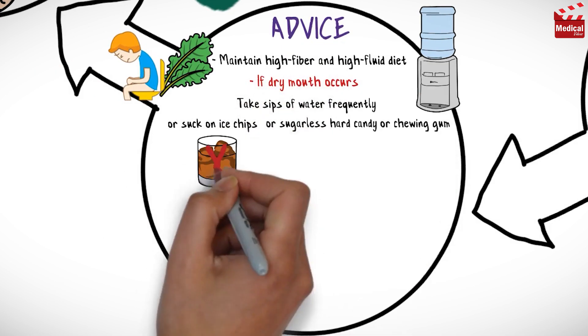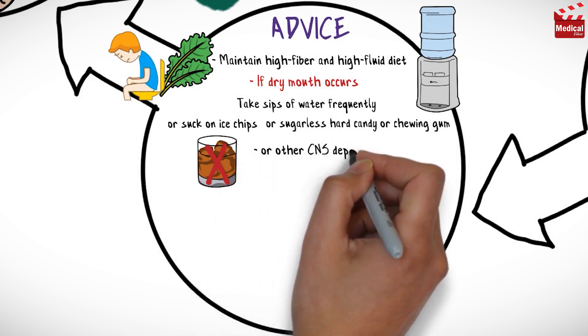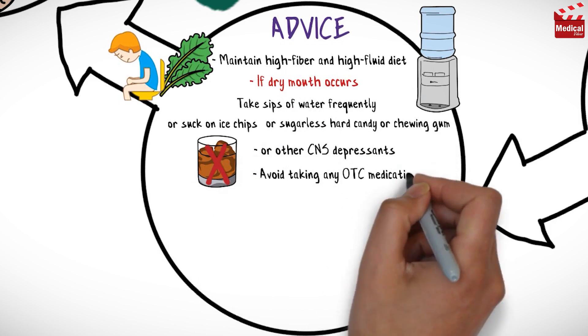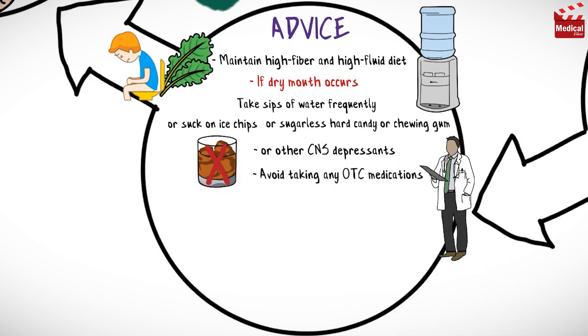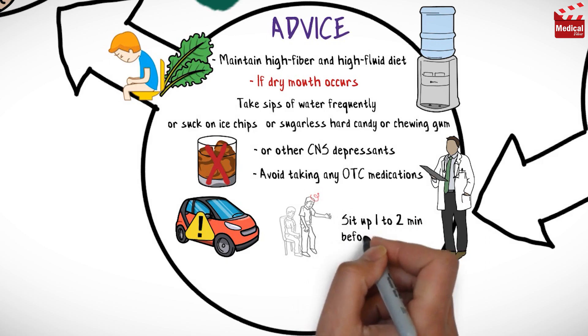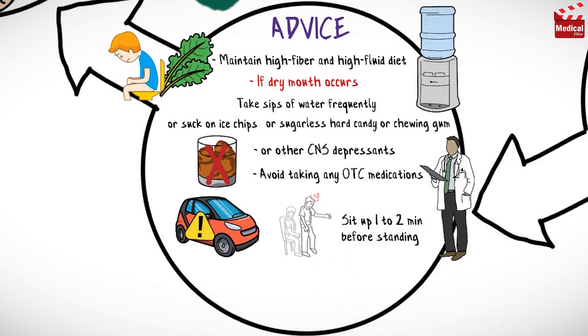Avoid intake of alcoholic beverages or other CNS depressants, and avoid taking any over-the-counter medications without consulting your healthcare provider. Clozapine may cause drowsiness, so use caution while driving or performing other tasks requiring mental alertness. Change positions slowly, and sit up 1 to 2 minutes before standing to minimize hypotension.